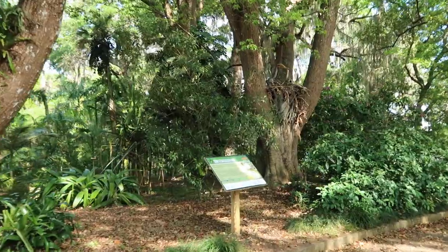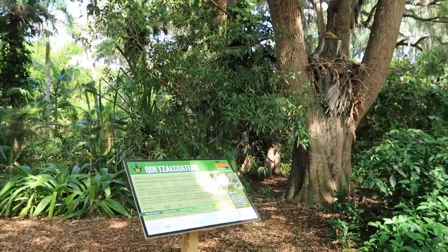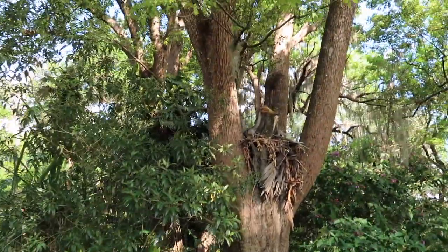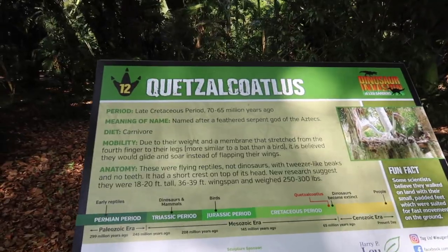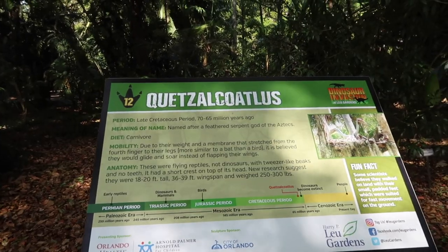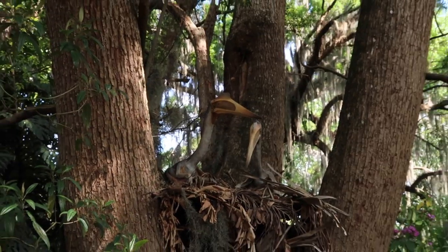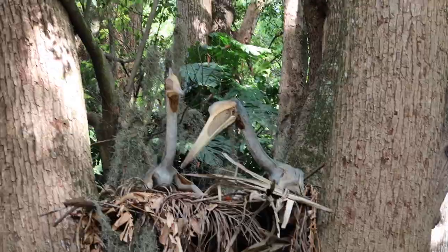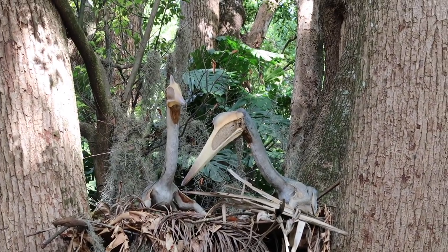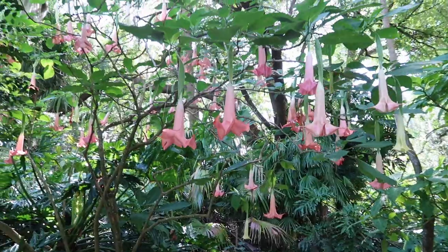Next up - the Quetzalcoatlus, up in the tree. It looks like a stork. It's named after a feathered serpent god of the Aztecs. They're flying reptiles with tweezer-like beaks and no teeth. Two of them are up in a nest in the tree - even from this far away you can see all the detail in the beaks. It's beautiful. And look at those angel trumpet flowers!